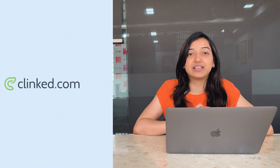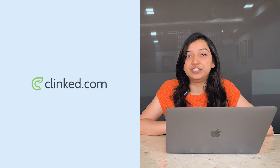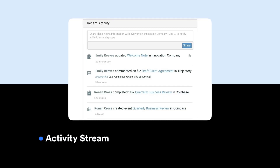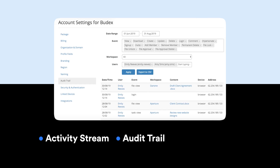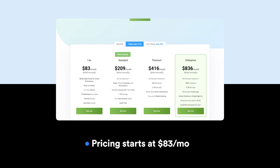Number seven is Klint, which is a client portal and collaboration tool that helps businesses boost efficiency and streamline workflows. Key features include an activity stream that displays real-time updates of all activities taking place in the portal, comprehensive audit trails and reporting for all activities, and universal search to find any uploaded file using a relevant keyword or tag. Their pricing starts at $83 per month.